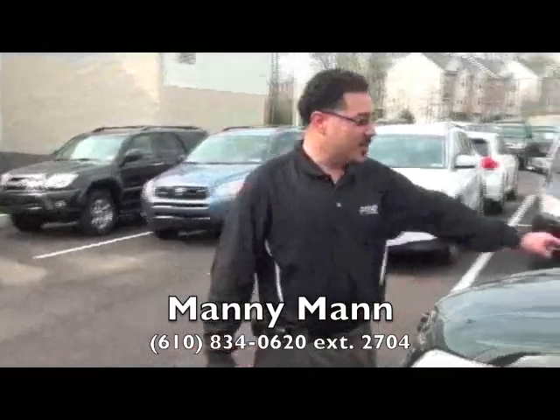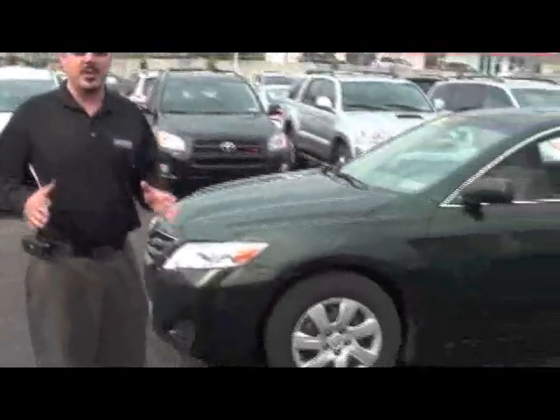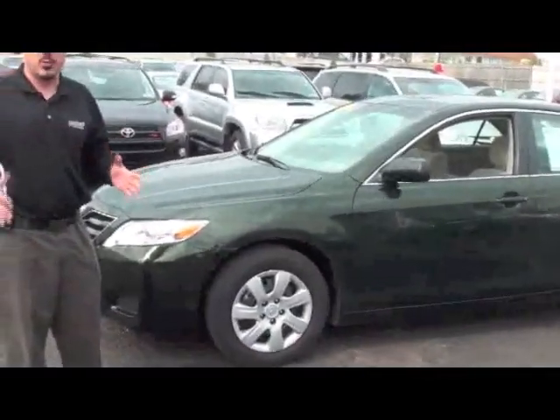Hi, my name is Manny, and this here is the 2011 certified pre-owned Toyota Camry. I'd like to go over some exciting features that this Camry has to offer. Not only is it the best, number one selling vehicle in the United States, but it's also my favorite car. And here's a couple of reasons why.